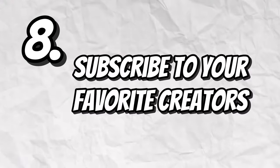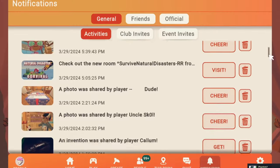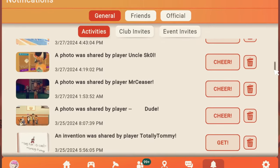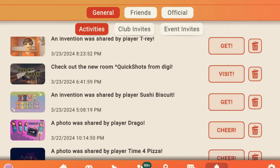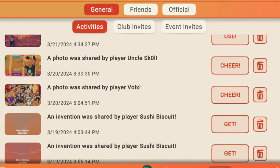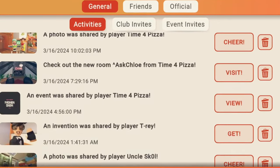When you find a good room using any of these methods, you can simply subscribe to the people that make those rooms in order to find more like them. Whenever a creator publishes a room they'll usually make an announcement to their subscribers on Rec Room, so you'll get a notification every time they publish another room. And you're actively supporting the creators by doing so — it's a win-win for everyone.